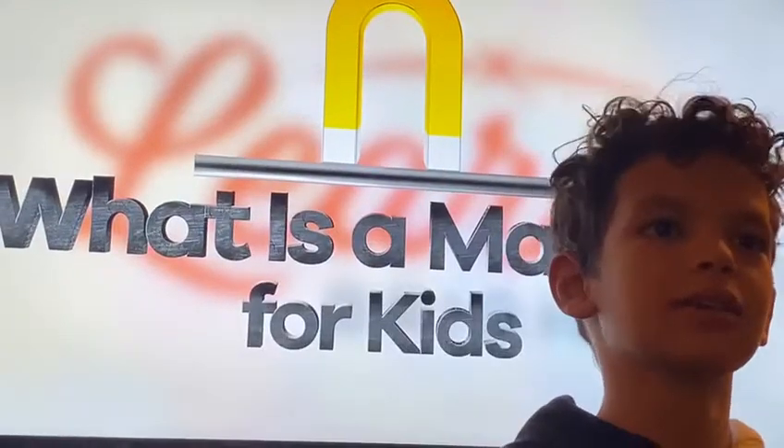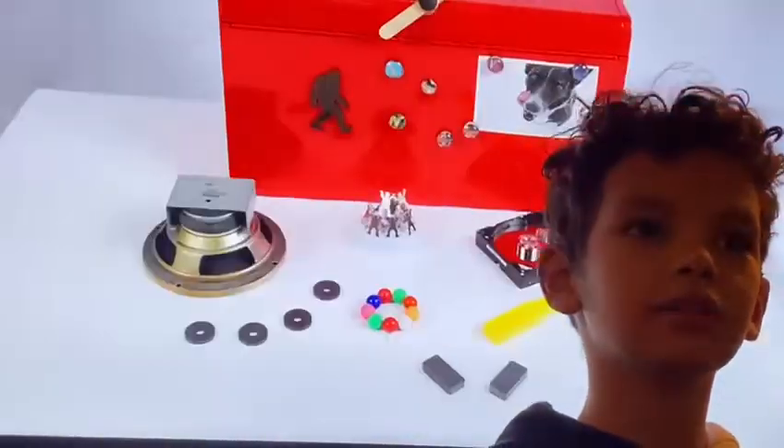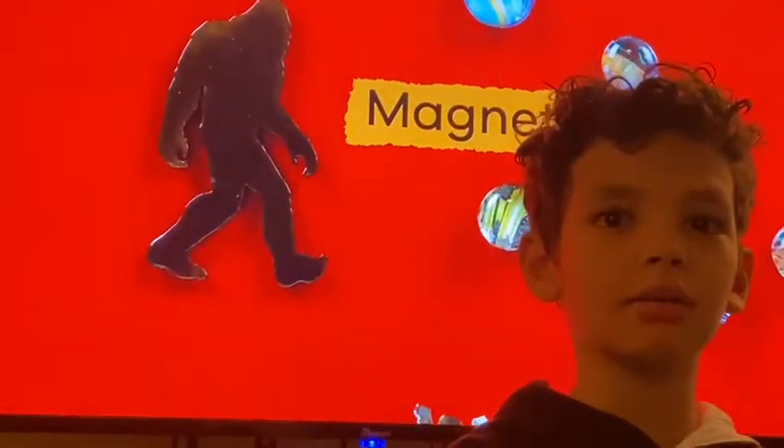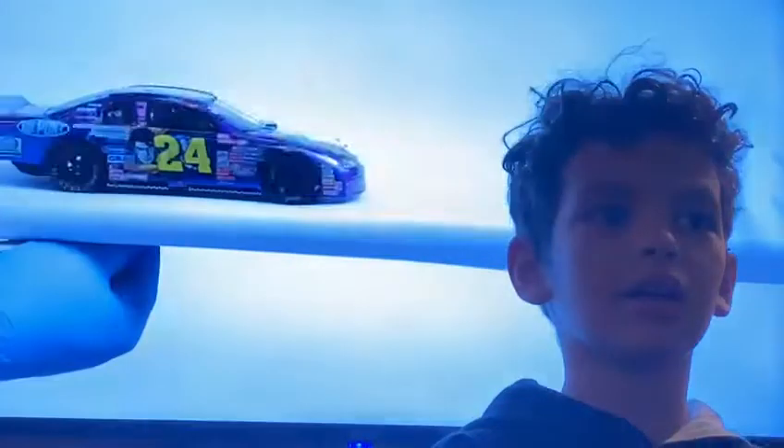What is a magnet? What is a magnet for kids? Do you know what these are? If you said magnets, you are right. Magnets are used in many places for many things and today we are going to learn more about them.